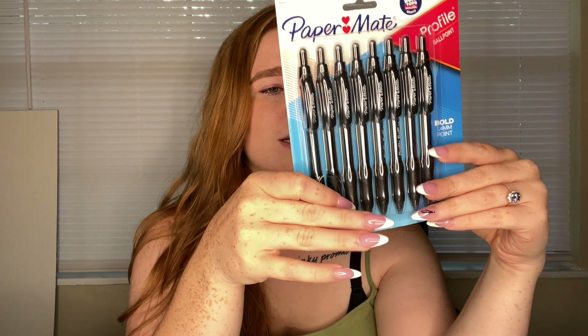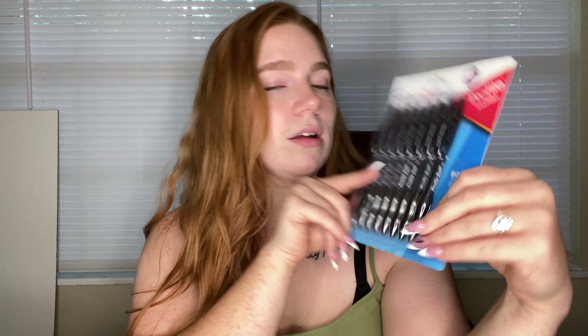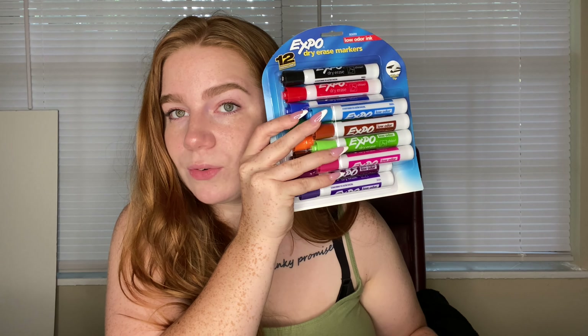Now moving on to writing utensils. I have a couple pencils just lying around, but I got a bunch of pens because I really like writing with pens — I love the flow. I'm just using basic black pens.